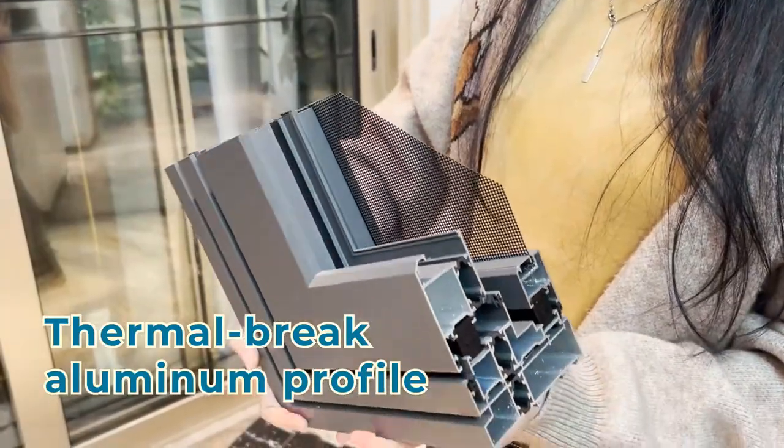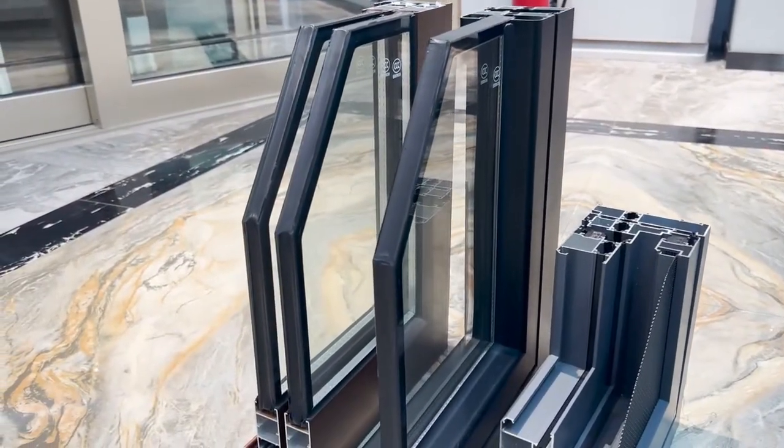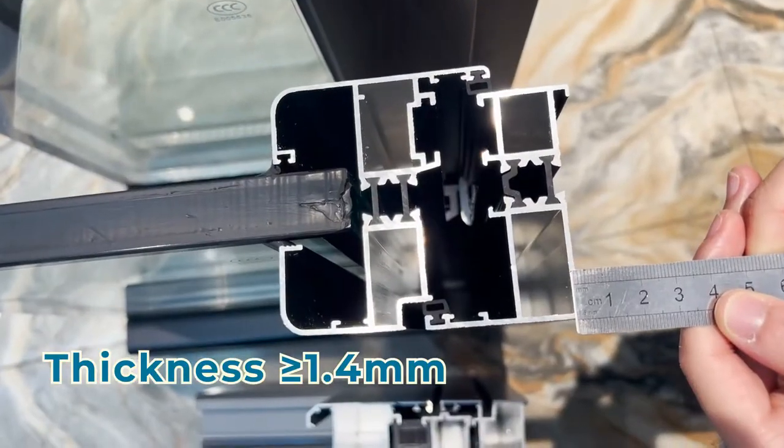The summer brick aluminum profile is better than the normal ones, with a thickness of more than 1.5 millimeters. It is both soundproof and heatproof, with double tempered glass.